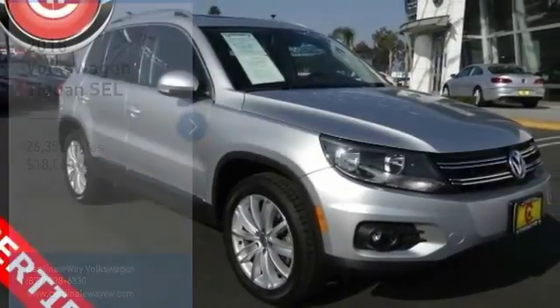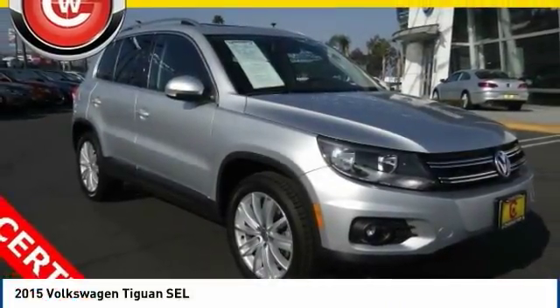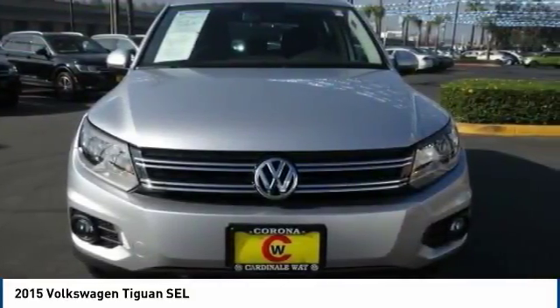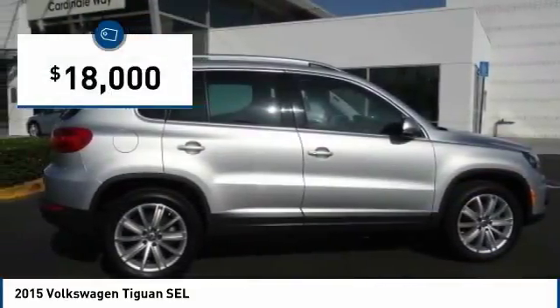Stop by and take a look at the 2015 Tiguan. With Volkswagen Tiguan, it's good to be turbo — turbo with class — and it's priced below $20,000.